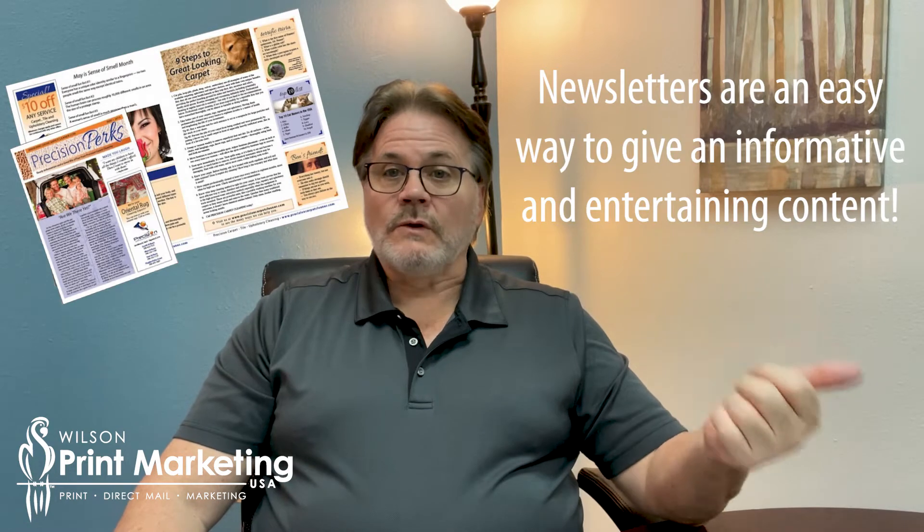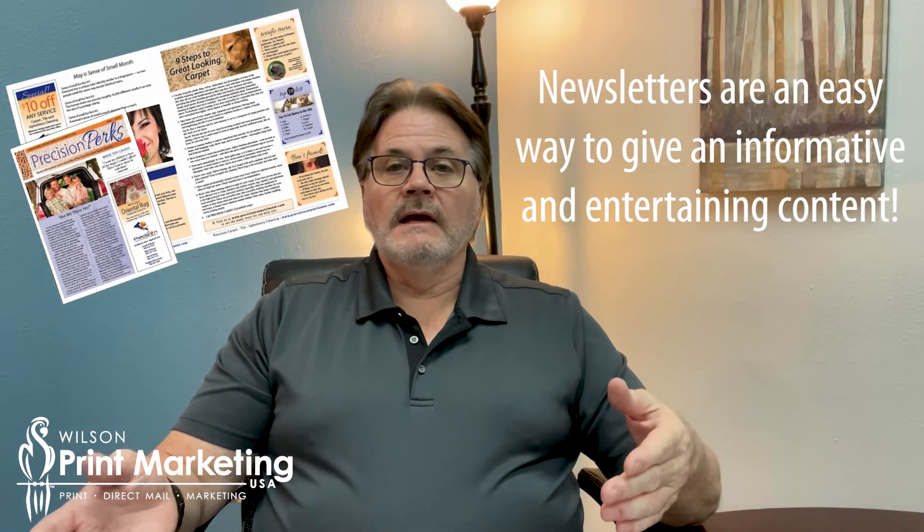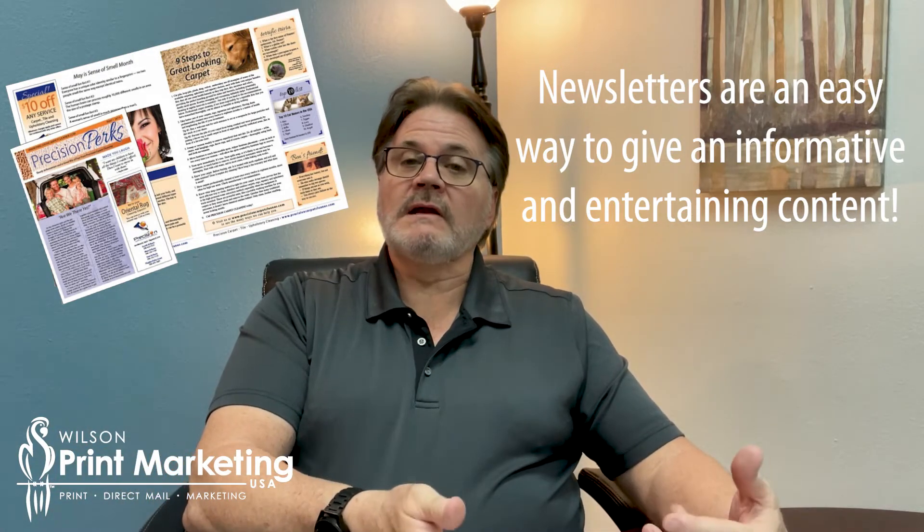So having said that, how do you market to these patients? What are some techniques you can use? Well, one, you can simply start mailing a newsletter to these people. They're very easy to create, and we can help you target them so they're informative but also entertaining.